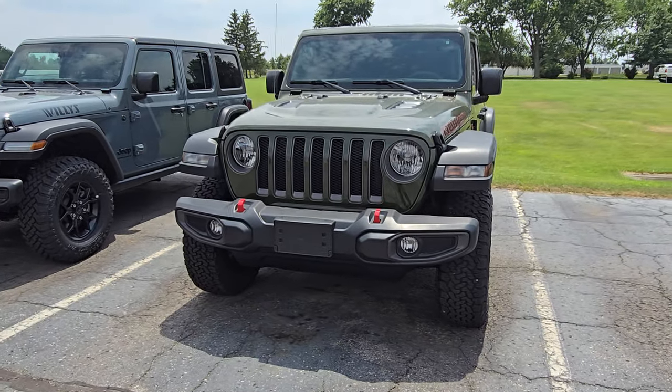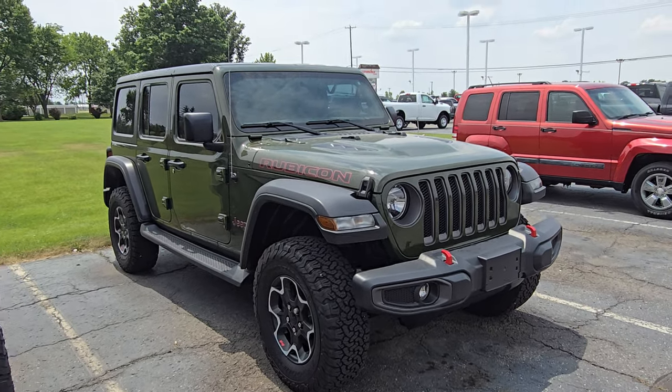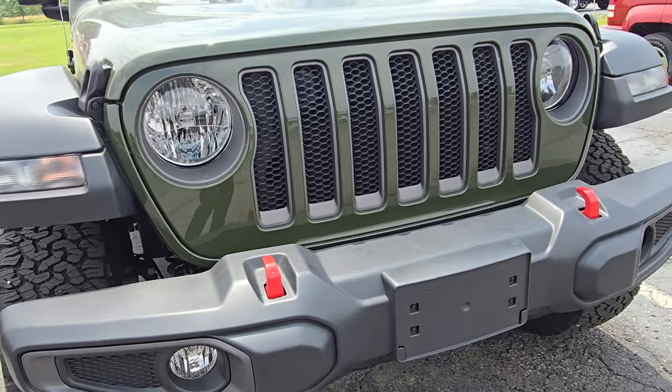Hey Brandon, it's Elijah. I just wanted to walk around this '23 Wrangler that you're coming to pick up tomorrow, just so you have a good idea on the condition of it. I did send you one walk-around video already, but I just wanted to get a little closer, a little more personal, so you know exactly what you're looking at here.